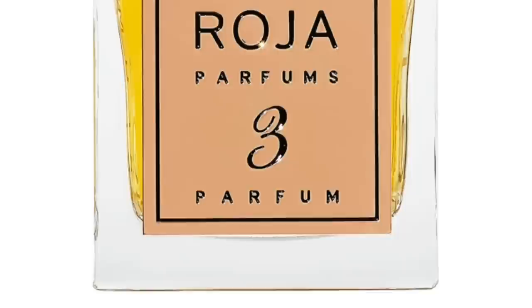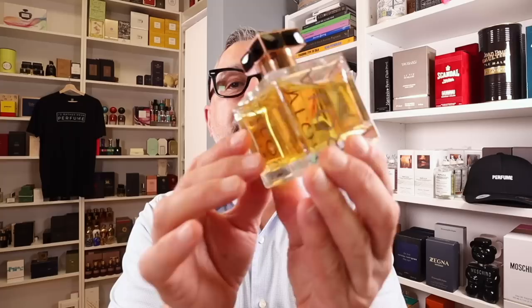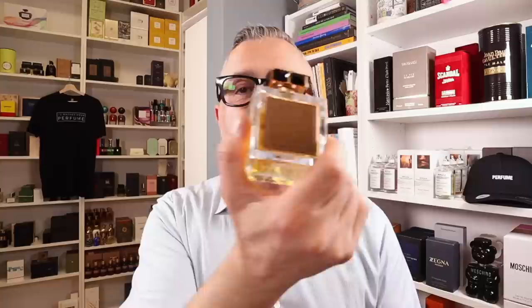I can't skip Roja Parfums — their bottles are really visually beautiful. This is Parfum de la Nuit Number 3: a really sexy, leathery, ambery, and spicy fragrance. The fragrances are beautiful and luxurious, and the bottles are very luxurious as well — real attention to detail and top-notch presentation. Really strikingly gorgeous bottles.